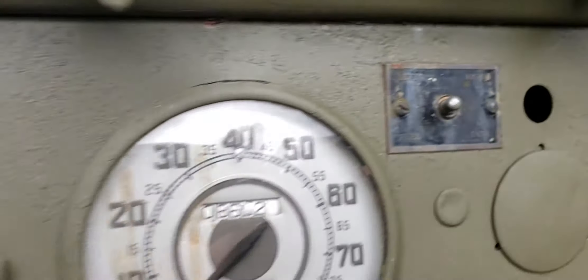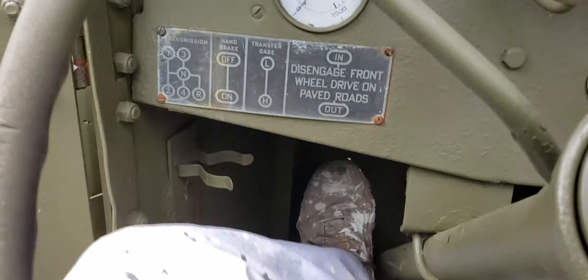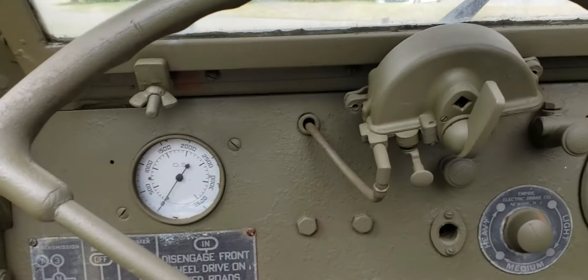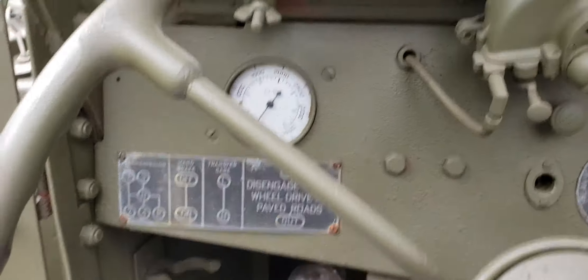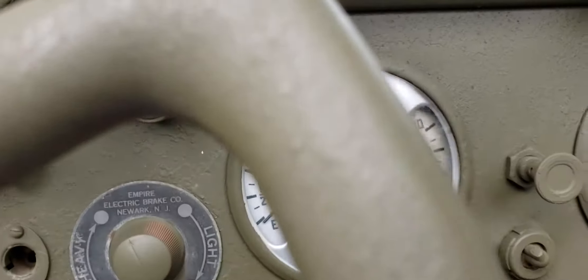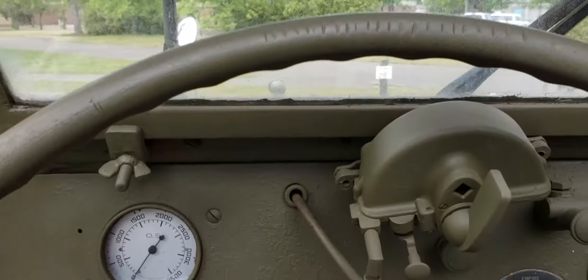Got two fuel tanks. Look at this old wheel. Double clutch that son of a bitch. Land something like this on Iwo Jima or something and go after them Japanese. Made in America.